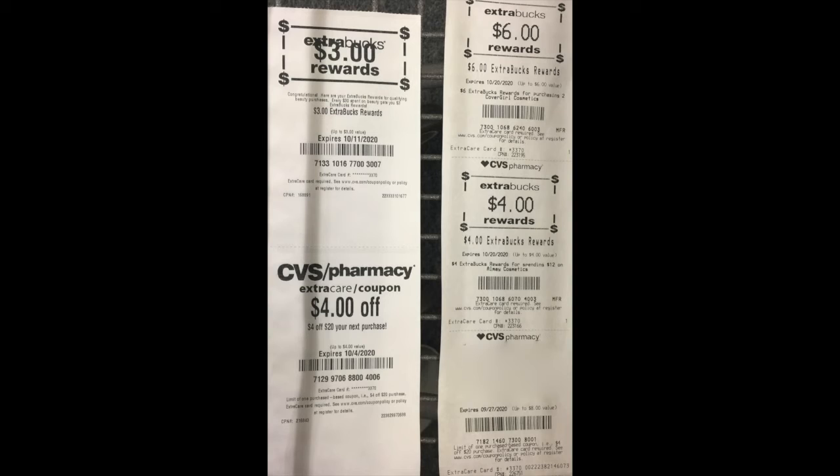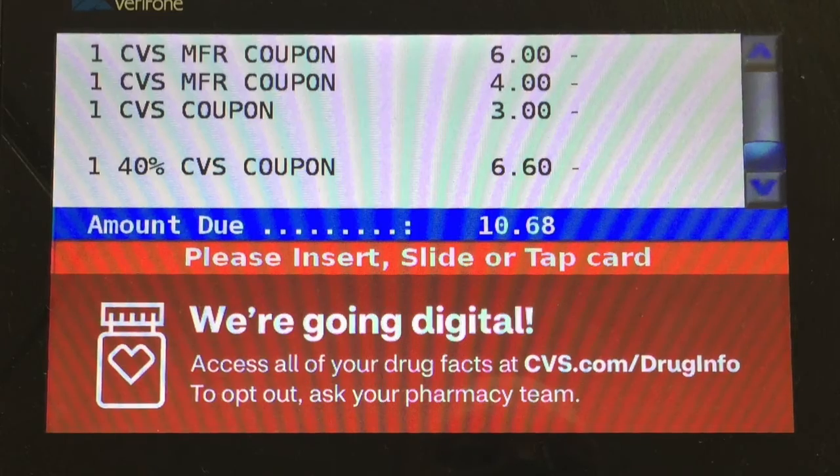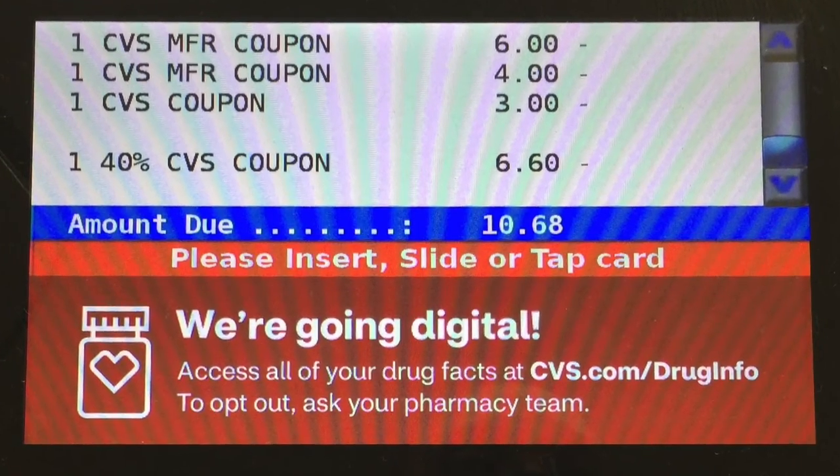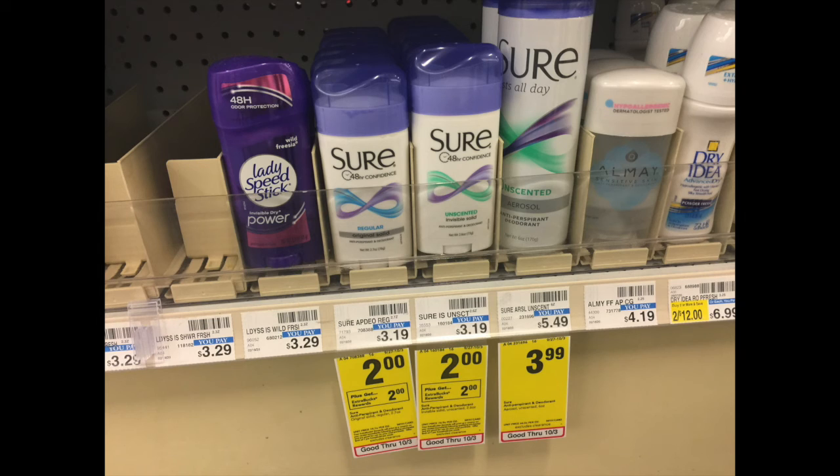The Extra Bucks I used with this deal were: a $3 beauty reward, $4 off a $20 purchase, a $6 Extra Buck, and a $4 Extra Buck. I also used a 40% off one item coupon. My total came to $21.70 after that coupon, and then once I used my coupons and Extra Bucks it came to $10.68.